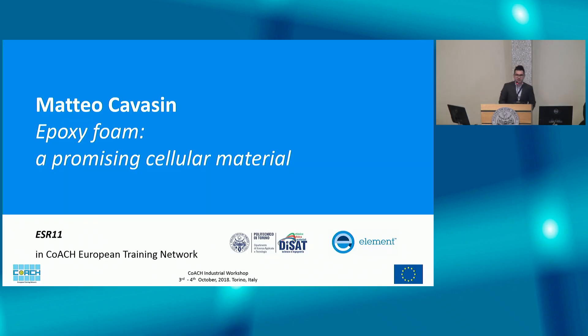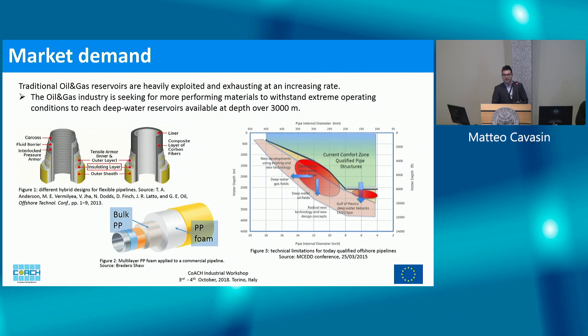Morning everyone. I am Matteo Cossin, an early stage researcher in the COACH project under the supervision of Professors San Germano and Salvo, and I've been working most of my time at Element Materials in Nietzsche, England. I heard many nice presentations about renewable energies, but fossil fuels are not going away any time soon. Traditional reservoirs of fossil fuels are being exhausted quickly, and in the near future access to these resources can become difficult.